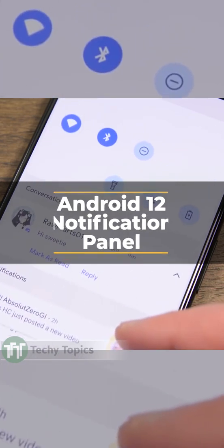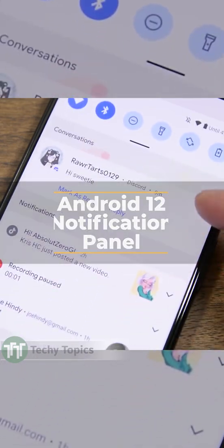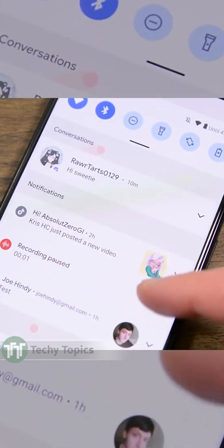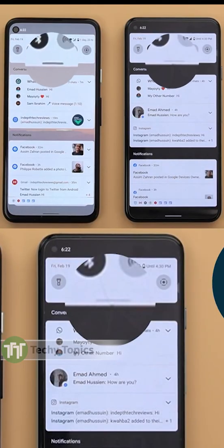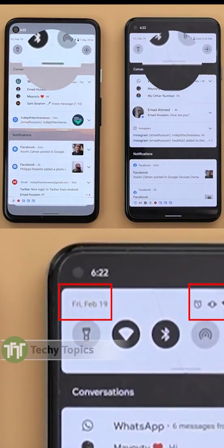Google is yet again changing the look of the Android notification user interface. Notifications now have a more modern look. They take up about the same amount of space in the notification shade as before, but the layout and font size have changed.